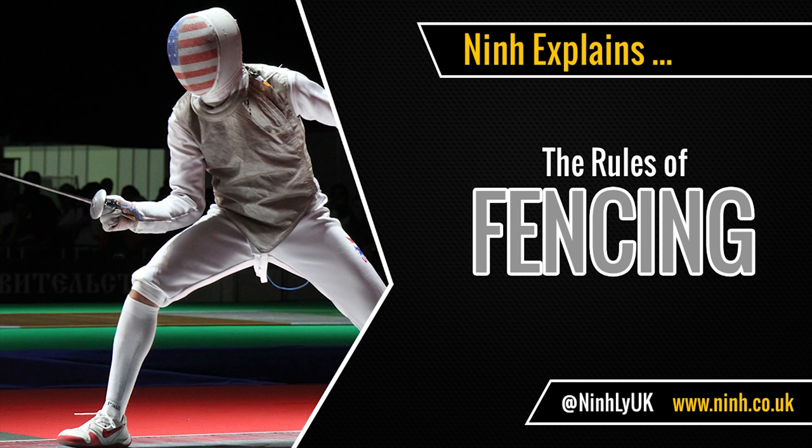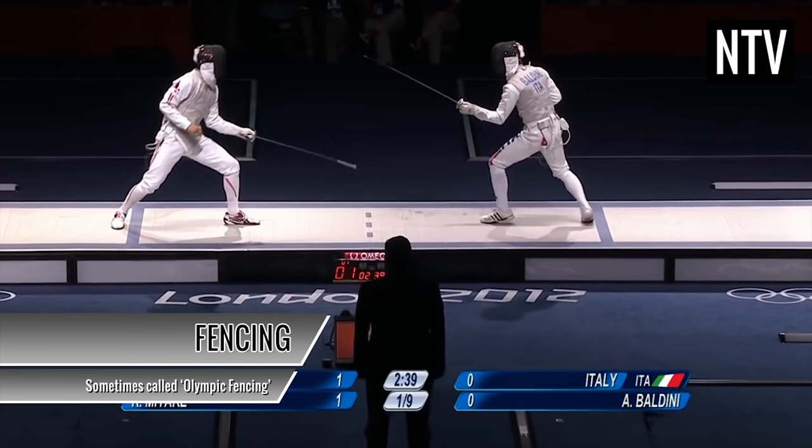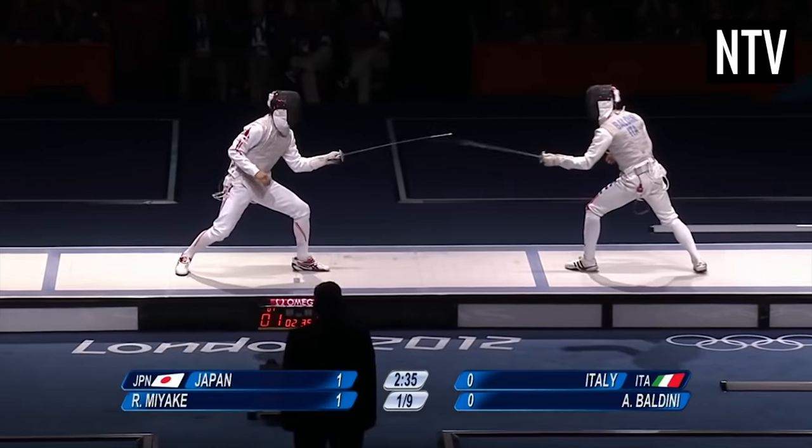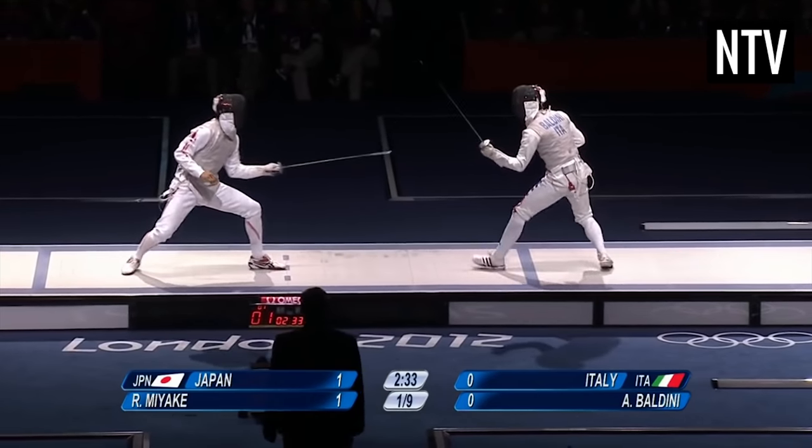Fencing, sometimes referred to as Olympic fencing, is a combat sport that is contested between two people with swords.